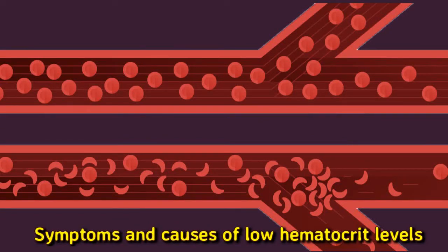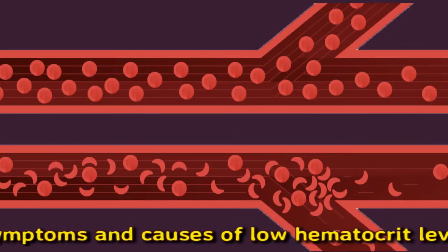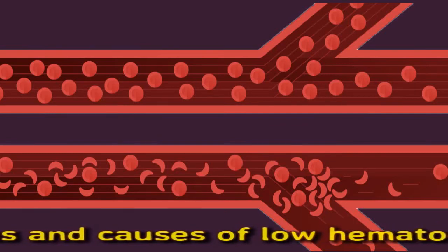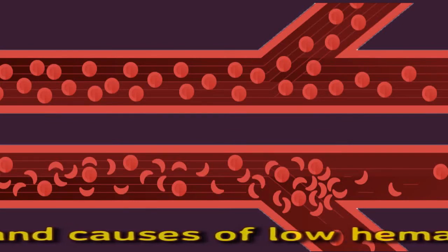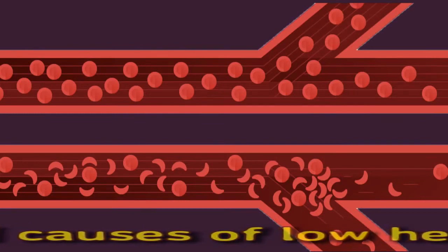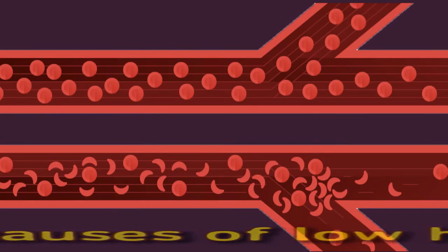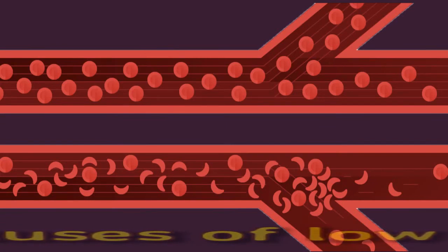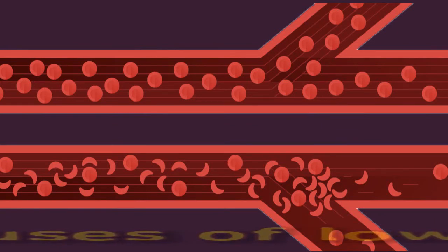Other causes of low hematocrit include bone marrow disorders such as aplastic anemia, which damages stem cells in bone marrow; cancers that spread to bone marrow such as leukemia and lymphoma; kidney failure, which can lower red blood cell production; thalassemia, where the body does not produce enough hemoglobin; sickle cell anemia, which changes the shape of red blood cells causing them to die earlier and clump together; and autoimmune diseases like rheumatoid arthritis and lupus, which may reduce red blood cell count.